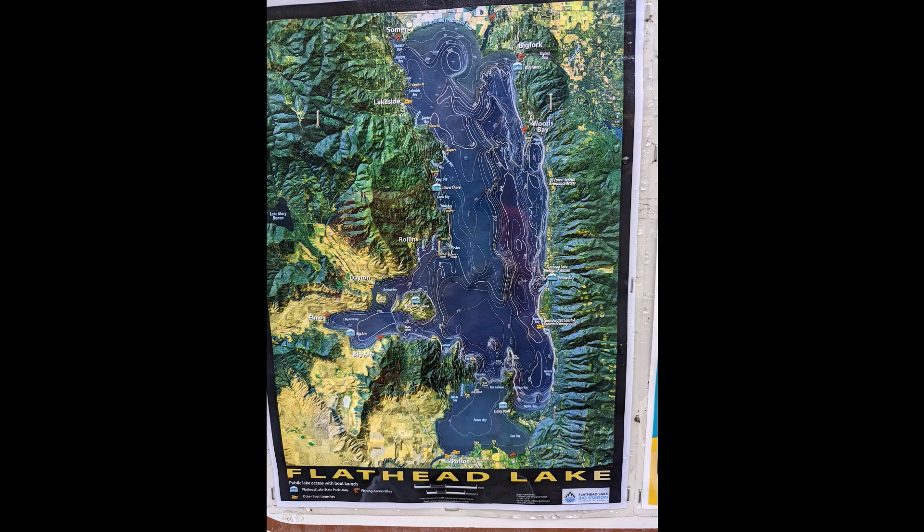Hi, recently we took a trip to Flathead Lake in Montana. It's about an hour north of Missoula. It's a gorgeous lake with state campgrounds all around it. We took a trip around the entire lake and went in and reviewed each and every campground.